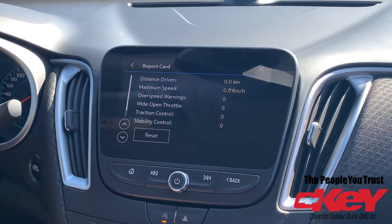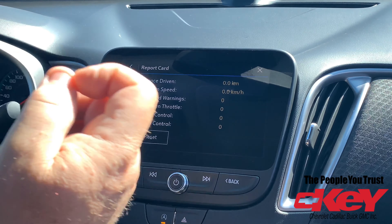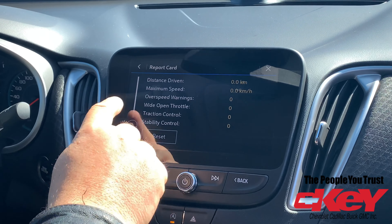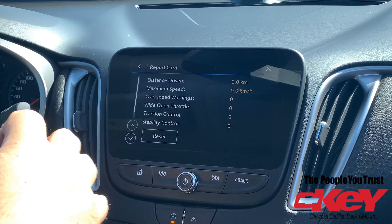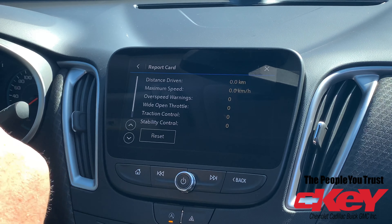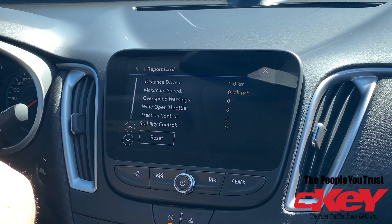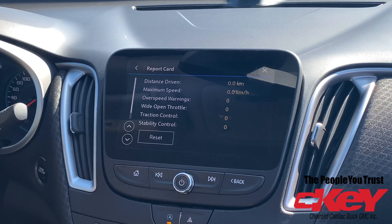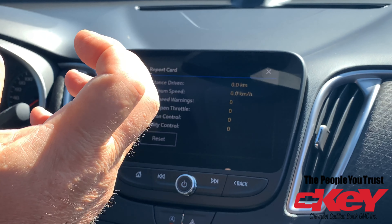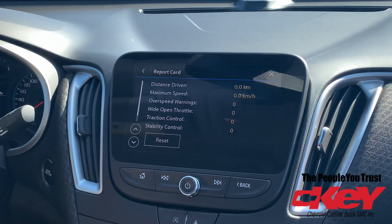Another part of Teen Driver Mode is the report card. It shows you how far they've driven, how long they had the vehicle out, how fast they went, and your over-speed warning — how many times they exceeded the speed limit you set. It also tracks wide open throttle, which is how many times they floored it, as well as traction control and stability control events, basically any aggressive maneuvers with the vehicle. At the end of the report card, you can hit the reset button and it'll be ready for the next time your teen driver takes the vehicle.